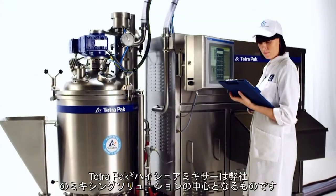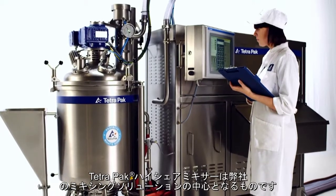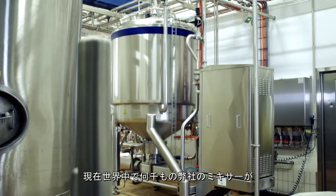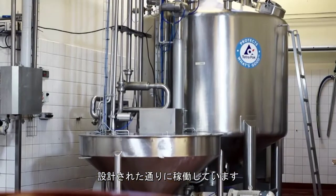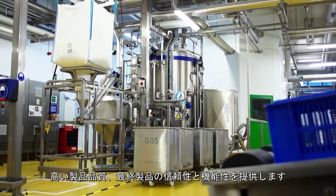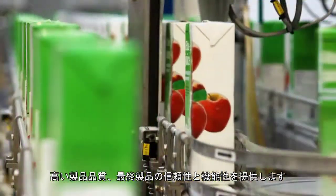The Tetra Pak High Shear Mixers are one of Tetra Pak's mixing solutions. Right now, all over the world, thousands of our mixers are doing exactly what they were designed to do — providing high product quality, unmatched reliability and functionality of the end product.